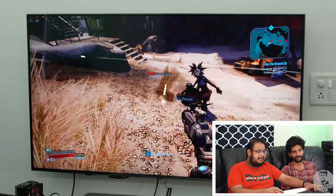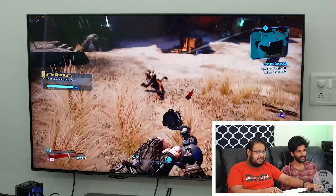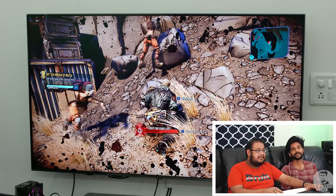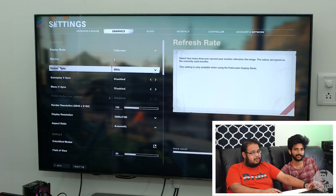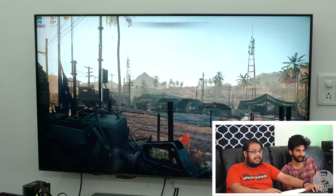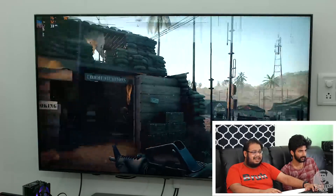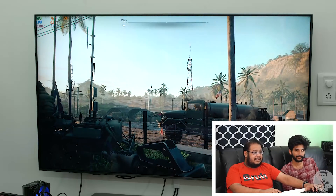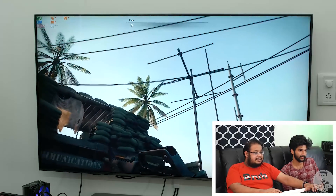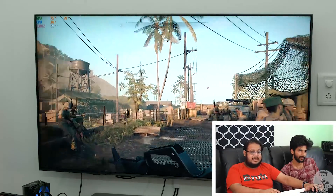Let's move on to Call of Duty Black Ops Cold War. Now we are playing at 4K with all graphics settings maxed out, which means ray tracing is enabled. That is one of the reasons the frame rates here aren't as good as the Nvidia RTX 3090 — because even though AMD with RDNA 2 has enabled ray tracing, it's just not as good an implementation as Nvidia's.